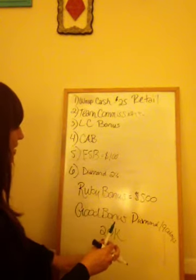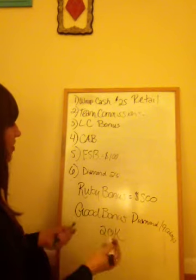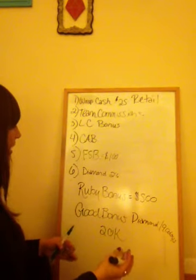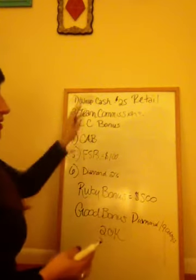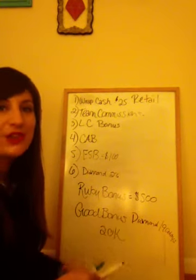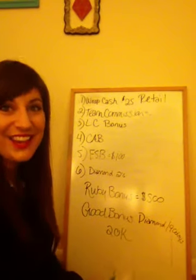Anybody that joins up before March 31st can definitely go for the Good bonus and the Ruby bonus. As you can see, there are a lot of different ways that we get paid in our company. I think I went over every single one of them — all the ones that are pertinent anyway. When I'm training my group, this is what I go over so that they understand how we get paid. Thank you, thank you, thank you.